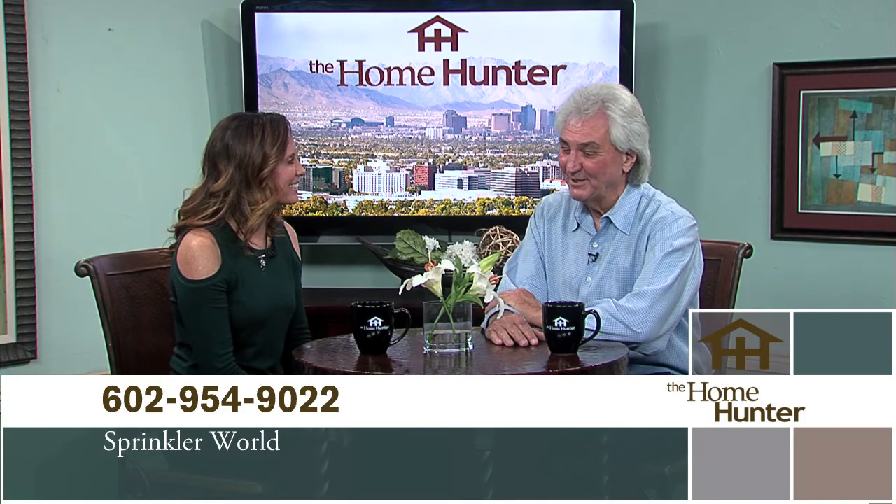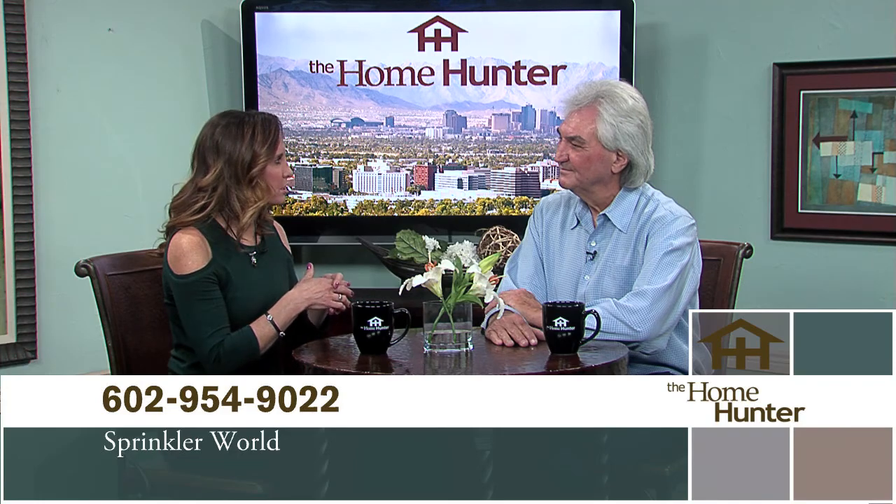I'd like to welcome back Dick Wheelock with Sprinkler World. We've been in business 42 years and we have seven locations here in the metropolitan area. We are wholesale retail, so we will sell to the contractor, the homeowner, or anybody that wants to come by. Besides drip systems and everything, you also have outdoor lighting. We're very big in outdoor lighting and low voltage. The big thing now is LED lights, which means smaller wires, smaller transformers, and not so expensive.